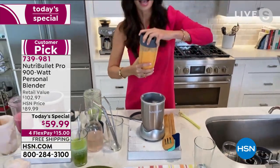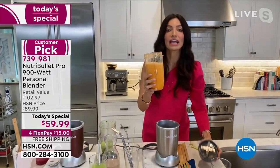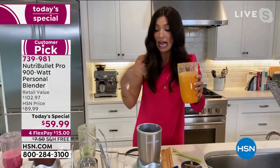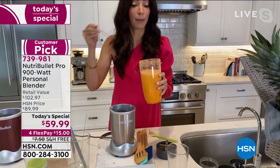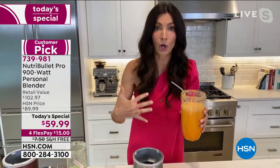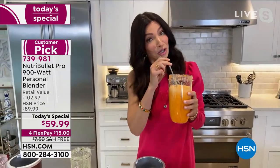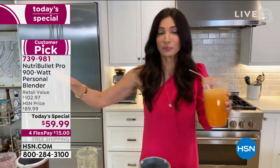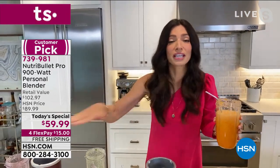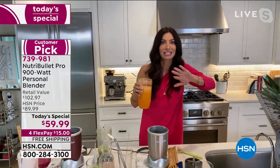Look at how pretty that is — vibrant, delicious, and nutritious. We are not letting anything go to waste. A lot of us are probably not shopping for groceries as frequently. I always tell people, buy in bulk, freeze whatever you don't have, and use the not-so-pretty stuff in your smoothies. You're still getting the health benefits.